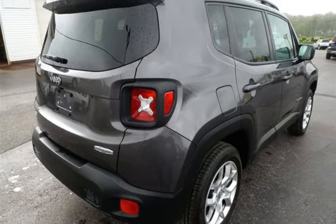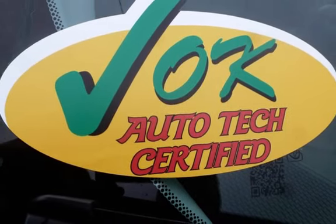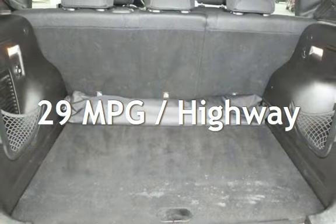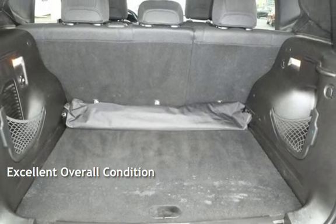This Jeep has less than 98,000 miles on the odometer. Estimated fuel economy for this vehicle is 21 miles per gallon in the city and 29 miles per gallon on the highway. This vehicle is in excellent overall condition.